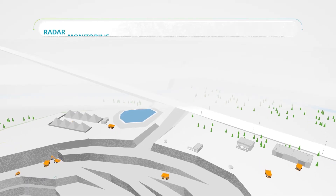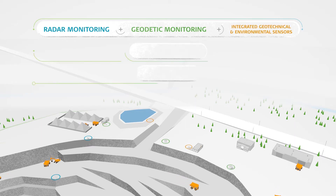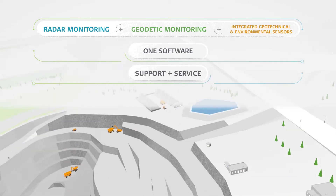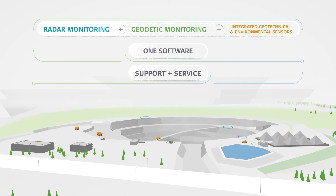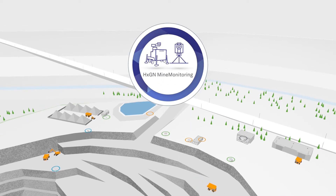The Hexagon Mine Monitoring portfolio brings together state-of-the-art radar and geodetic technologies to safely and timely manage slope stability hazards, by offering a complete portfolio for slope stability monitoring and providing a world-class support and service network.